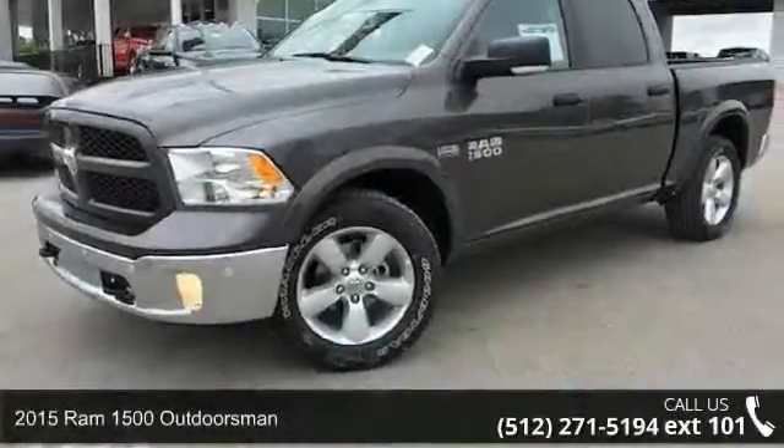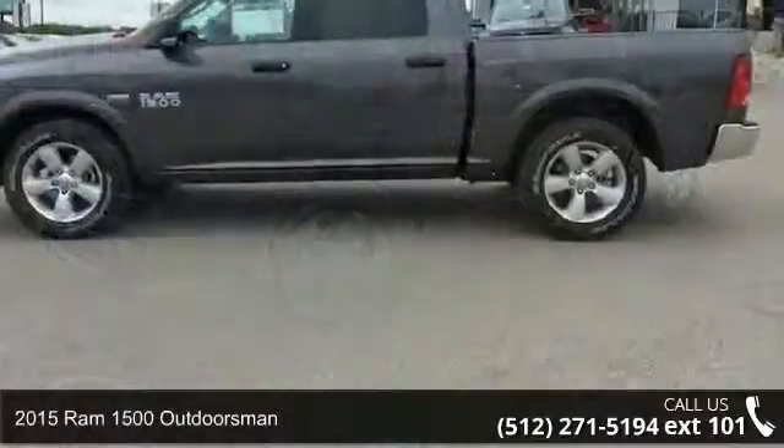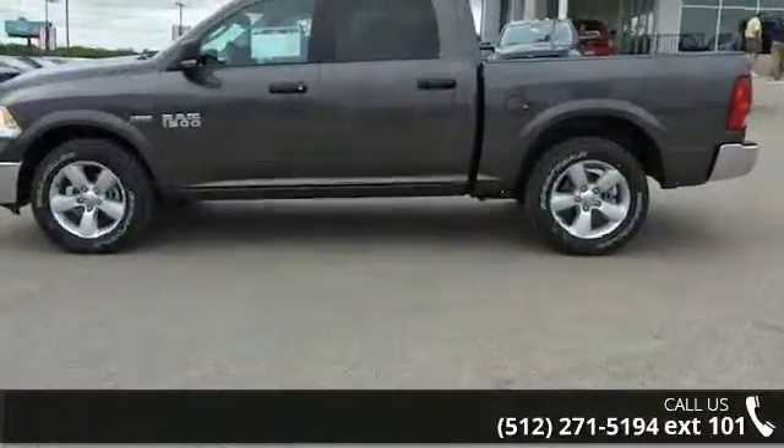Imagine yourself in this 2015 Ram 1500 Outdoorsman. If you are looking for an automobile with great features, look no further.